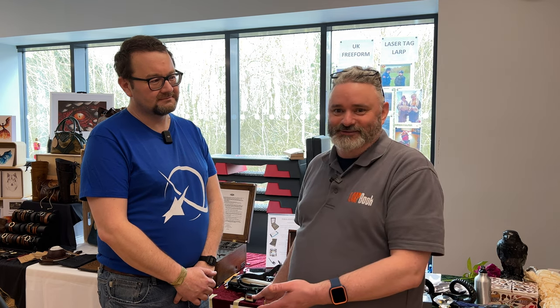Hello there, it's Stuart from LARP Book and we're at LARP Con 2023. I'm with Nick, who is part of UKLTA and UK Freeform. I've got to keep checking these signs. Nick, there's an awful lot of interactive props for these games, so I thought it'd be a great idea for him to actually talk through some of the things that he has made. Nick, thank you very much for taking the time to do this.